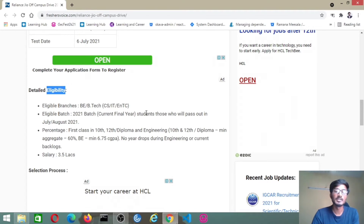Current final year students who are going to pass in July or August 2021 are eligible. Percentage criteria: first class in 10th, 12th, and diploma — minimum aggregate of 60%. For BE, minimum 6.75 CGPA is required. No year drops during engineering and no current backlogs.